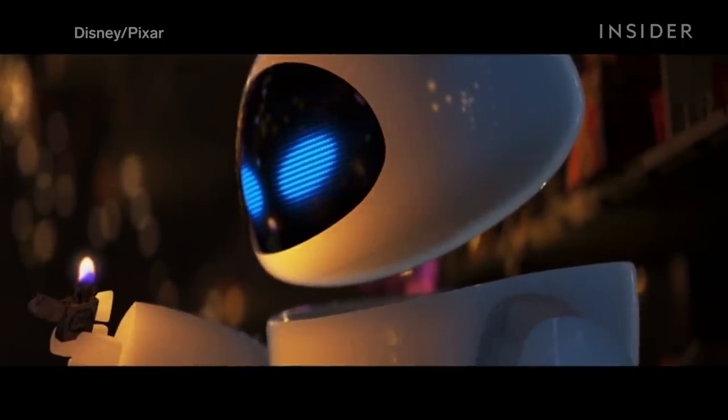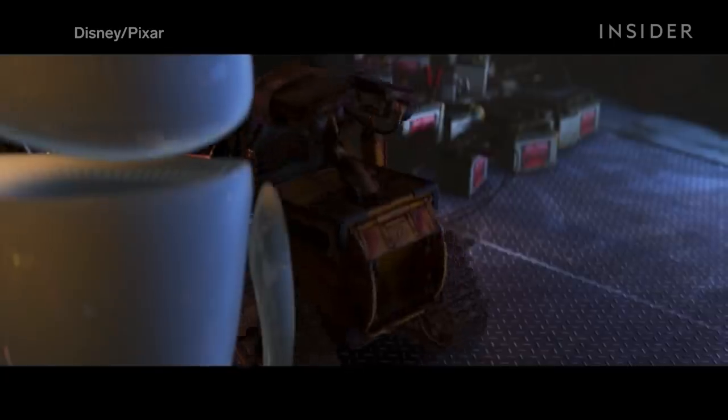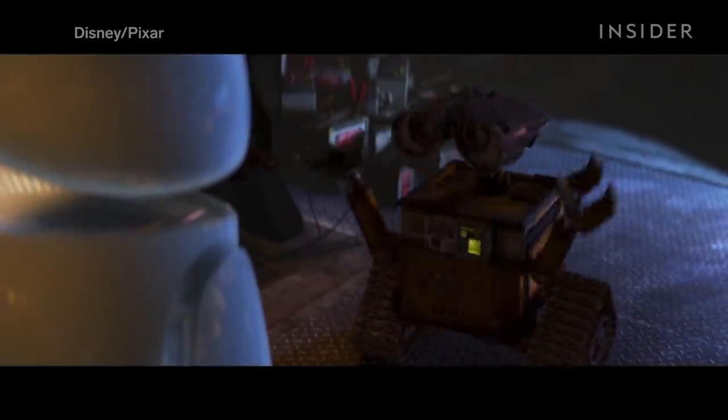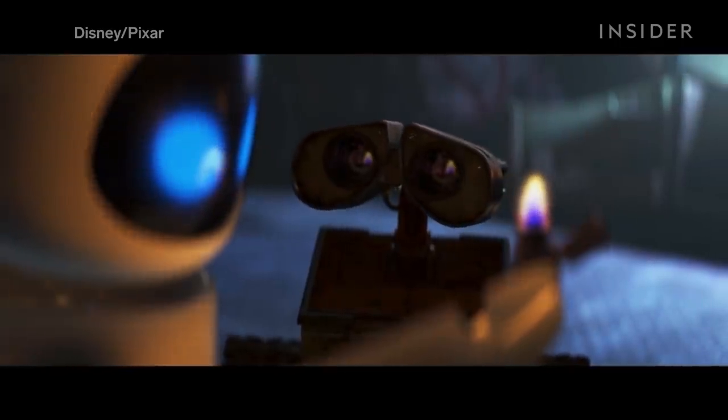Between the shadowy practical lighting and the distortion of the anamorphic lenses, it's these perfect imperfections that give WALL-E charm and make it feel more realistic. It's a film that is beautiful, unconventional, and endearing — just like its protagonist, WALL-E.